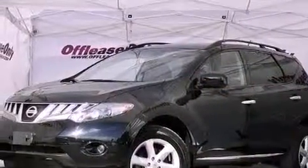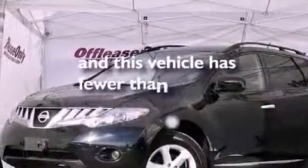Variable valve timing, an illuminated driver-side vanity mirror, rear impact crumple zones, full power accessories, and this vehicle has less than 38,000 miles.